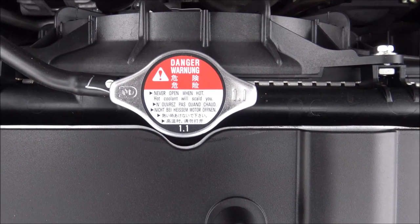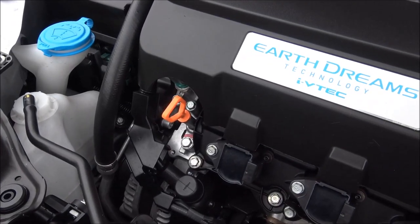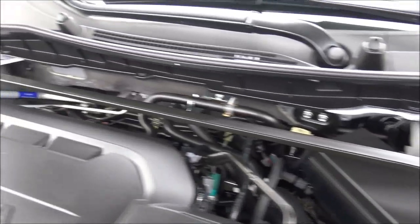How often do you need to open the coolant reservoir when it's hot? Never. Here's your engine oil dipstick, windshield washer fluid, battery, air box, brake fluid, and a nice stabilizer bar across the engine compartment.